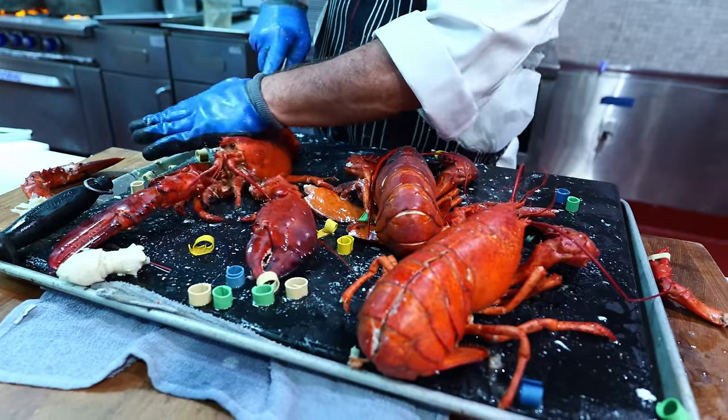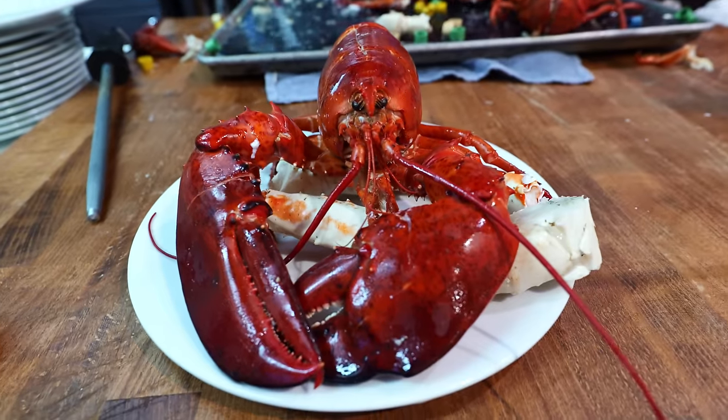This is the premier seafood buffet spot in LA. If you want crabs, lobster, prime rib, all under one roof, this is it.